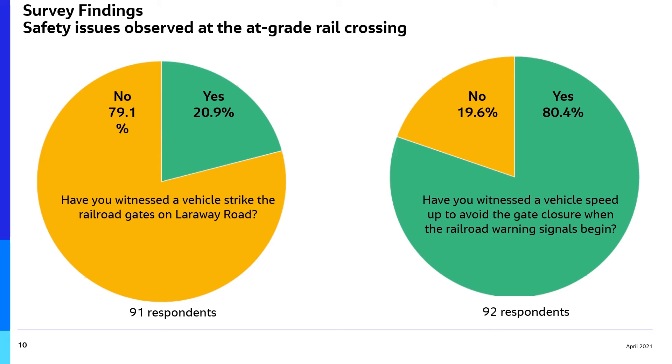80% have witnessed a vehicle speed up to beat closing railroad gates. Following up on this survey finding, the study team collected the gate strike and repair data mentioned above.